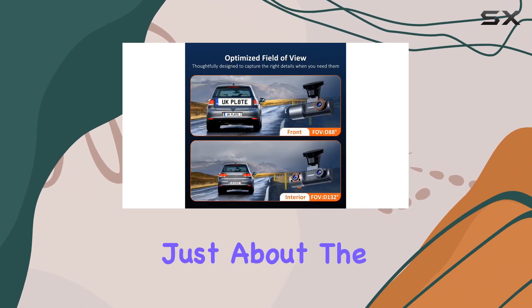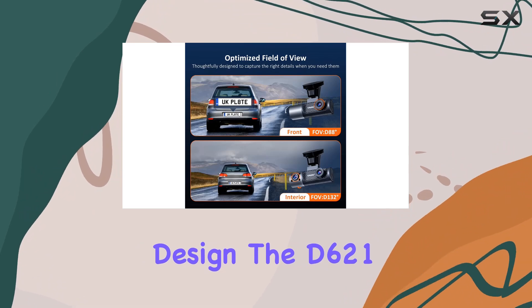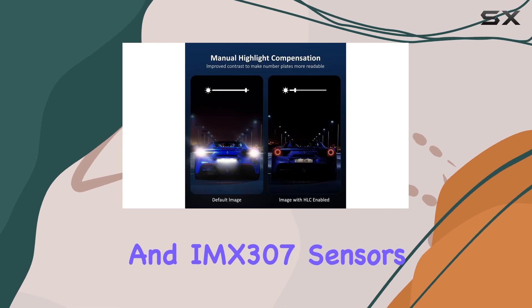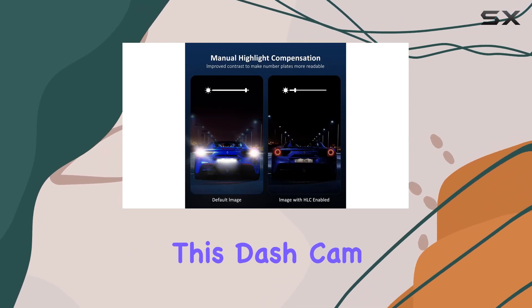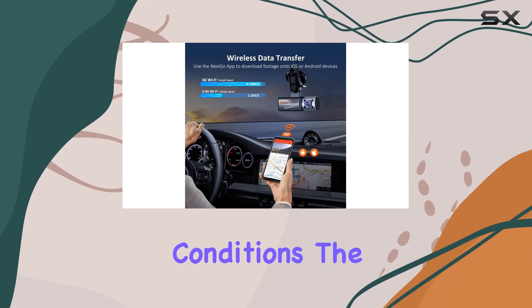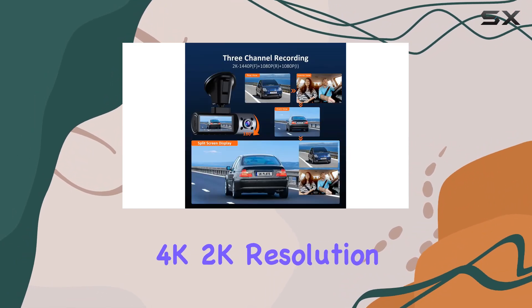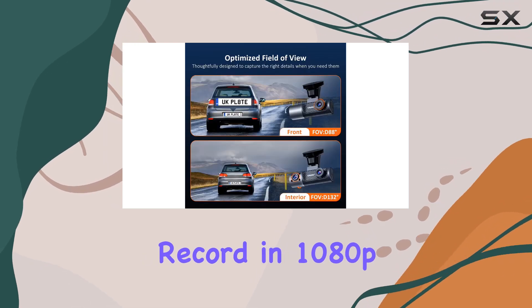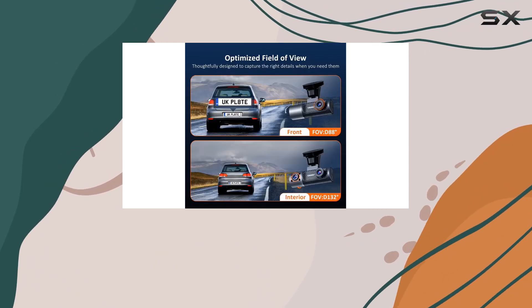But it's not just about the design — the D621 delivers on performance too. With Sony Starvis IMX335 and IMX307 sensors, this dashcam ensures crisp, vivid images in any lighting conditions. The front camera boasts an impressive 4K 2K resolution, while the inside and rear cameras record in 1080p, giving you a comprehensive view of the road around you.